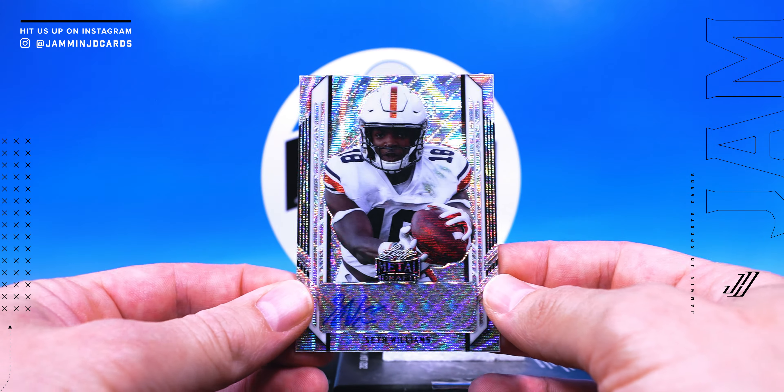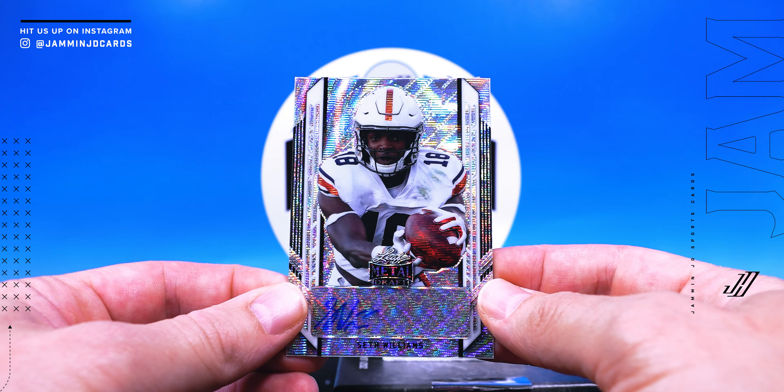Alright, what do we have next? Seth Williams, 56 of 75. Super shiny cards.